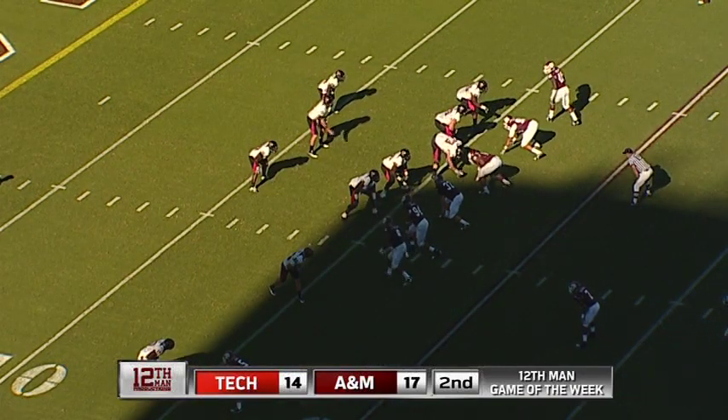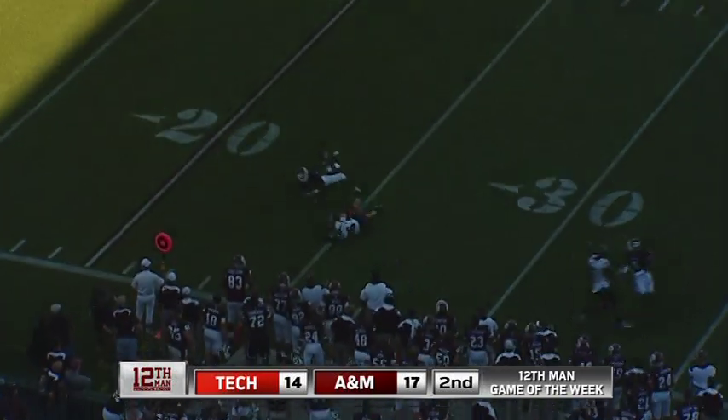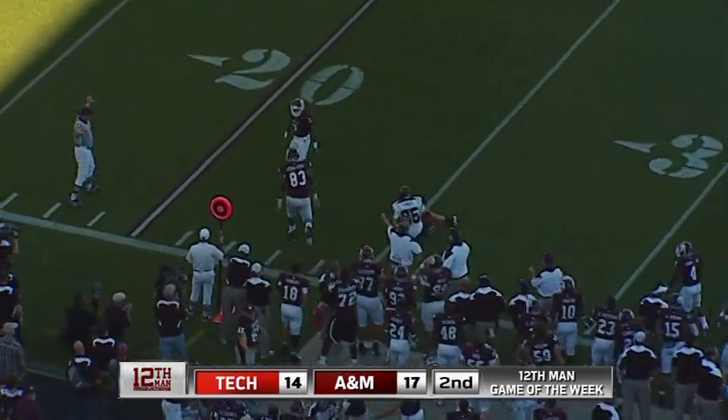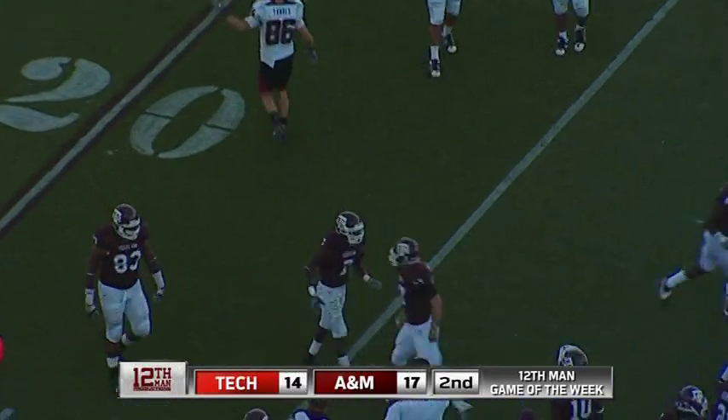Clock is stopped. That incomplete at 1:18. He throws it and it is incomplete, knocked away that time by Terrence Frederick. It was intended for Torres.